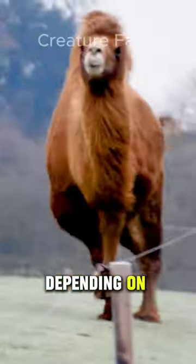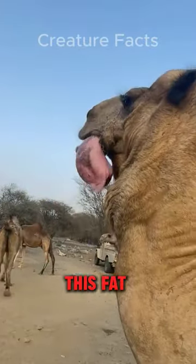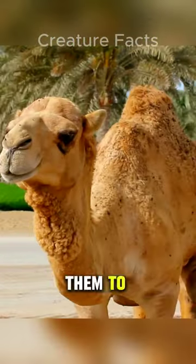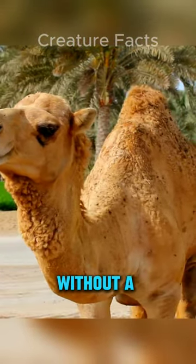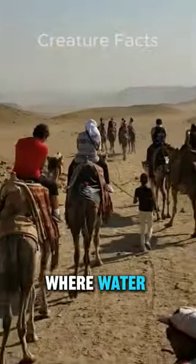Each hump, depending on the species, can store up to 35 kilograms of fatty tissue. As the camel journeys, its body taps into this fat reserve, breaking it down into energy and water, making it possible for them to go weeks, even months, without a single sip. This fuel efficiency is crucial in arid environments where water is scarce and precious.